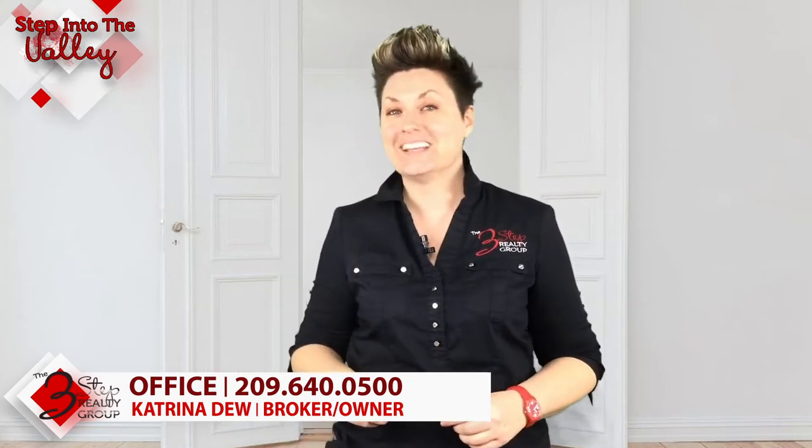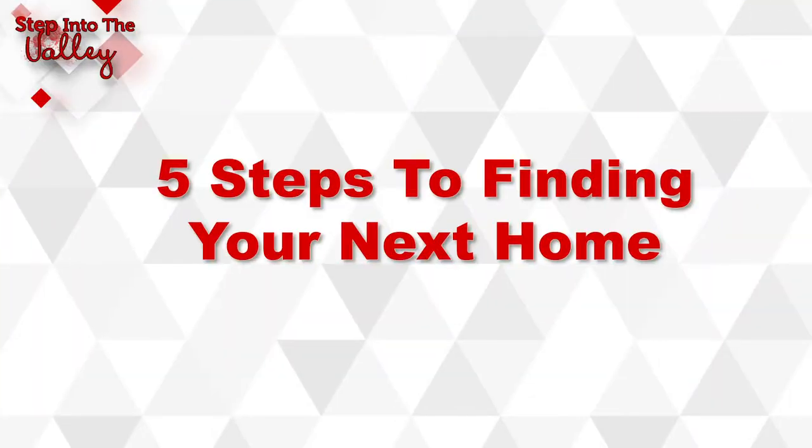Katrina Dew here, welcoming you to Step Into the Valley with the Three-Step Realty Group. In today's episode, we're going to talk about the five steps to finding your next home.